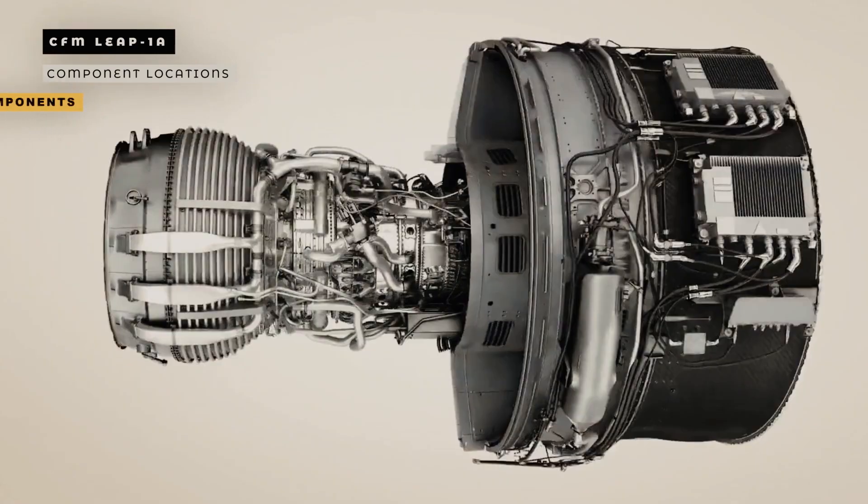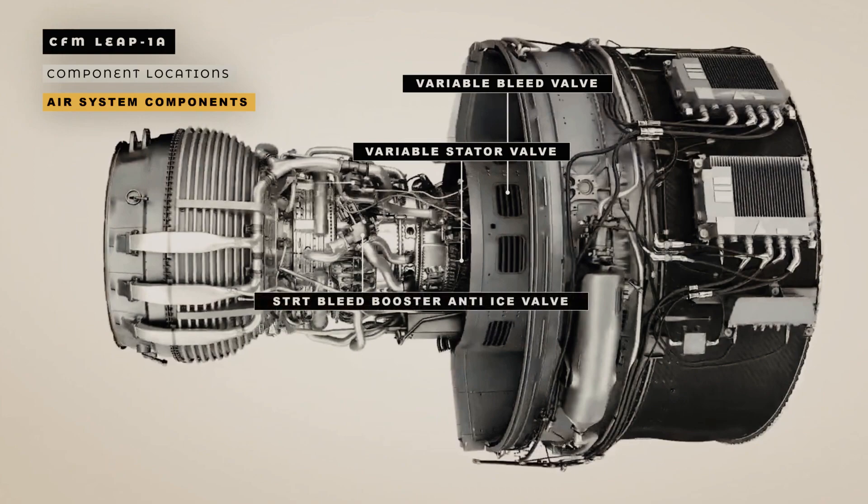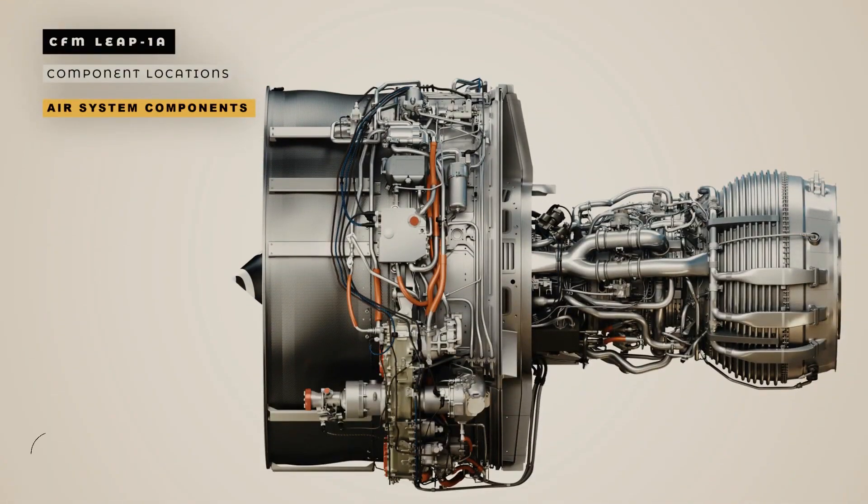Now we will look at the components in the air system. The air system comprises several subsystems. To manage the compressor airflow, variable bleed valves, variable stator vanes, start bleed booster anti-ice valves, and transient bleed valves are used. To cool some turbine parts, the low-pressure turbine active clearance control system, high-pressure active clearance control system, and modulated turbine cooling systems are used. All the major components are installed at the booster discharge and around the engine core.